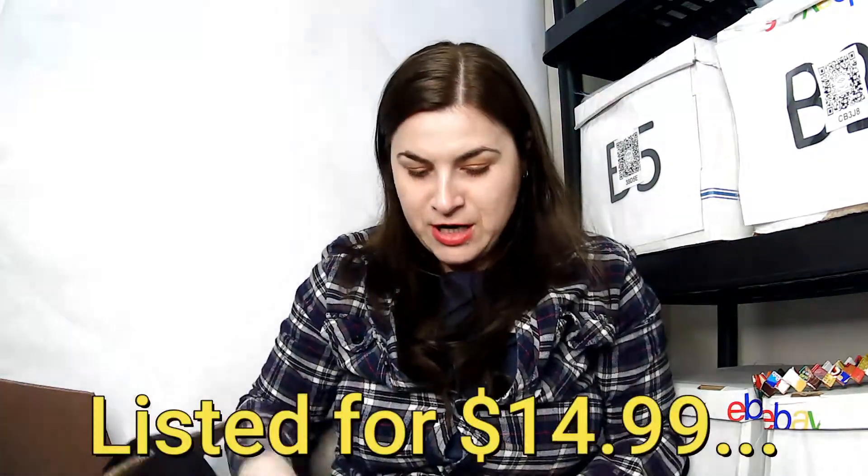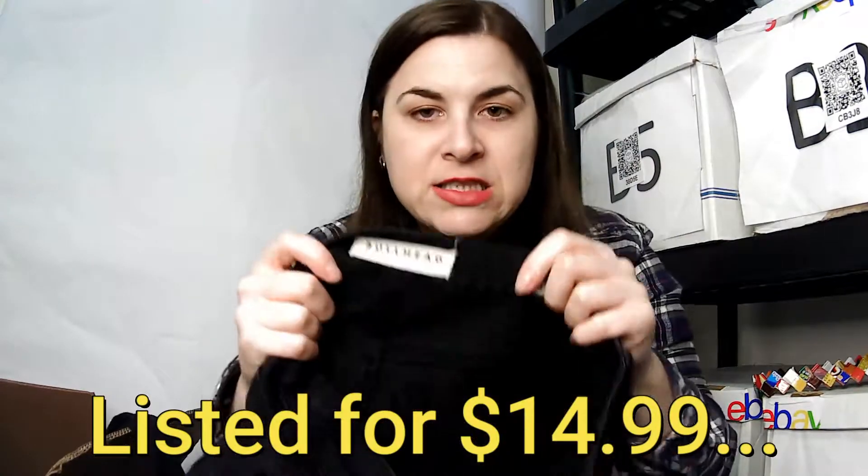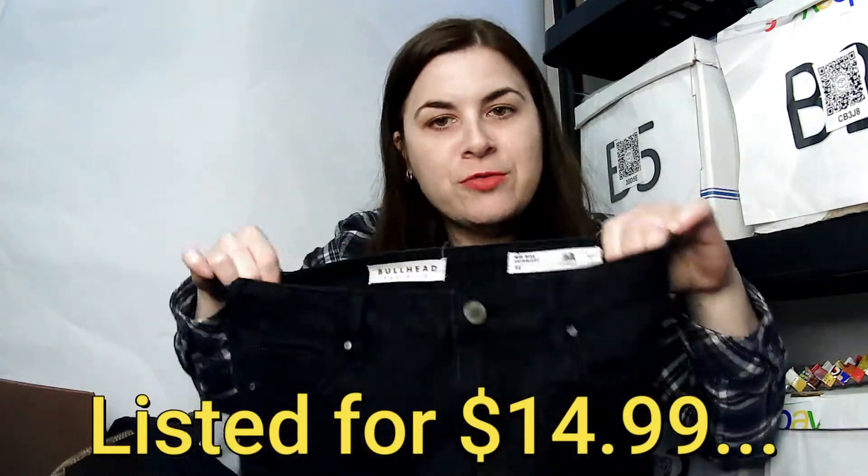This is a Bullhead Denim Company mid-rise skinny, size 26. Apparently it's a California company. Never heard of Bullhead — usually if it doesn't have comps, it won't be listable and I'll probably have to donate or keep it.